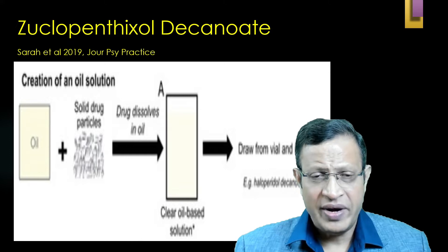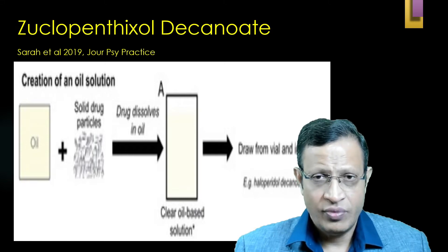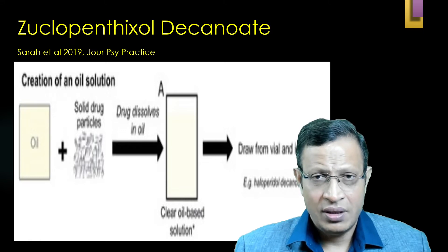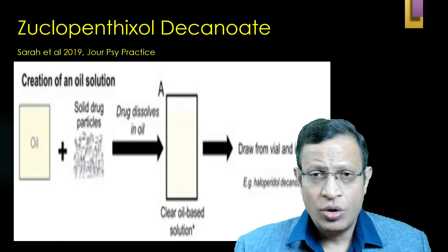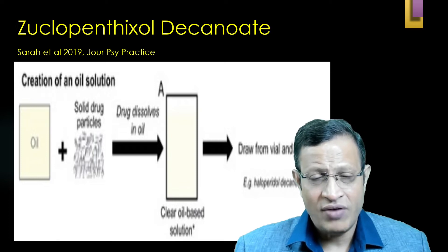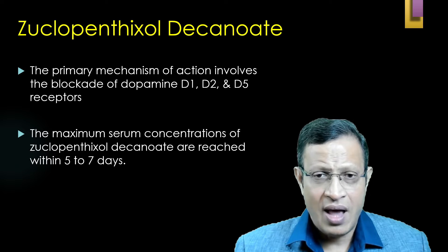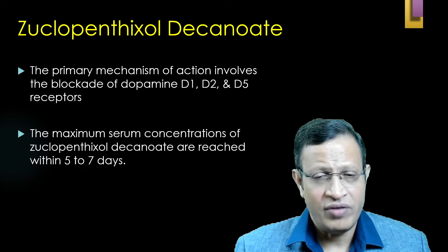Zuclopenthixol decanoate is a maintenance drug where the solid particles of the drug are dissolved in vegetable oil, forming a clear oil-based solution which is given as an injection. This oil-based injection is injected intramuscularly and slowly released into the blood. The decanoate undergoes metabolism to release the active drug Zuclopenthixol, and this slow release determines the long duration of action. Once released into the blood, it goes to the brain and blocks D1, D2, and D5 receptors, and may also have action on 5-HT receptors.